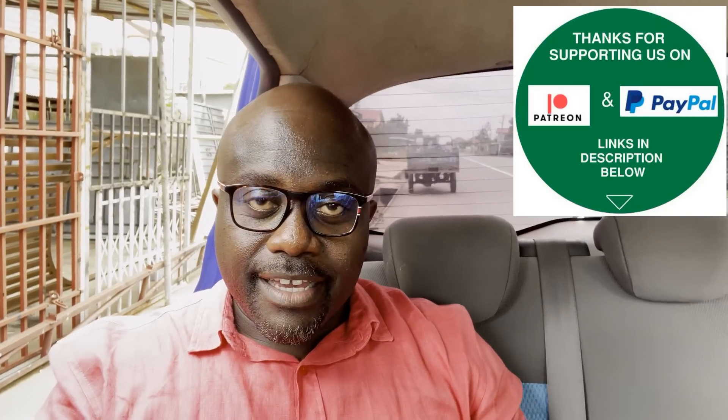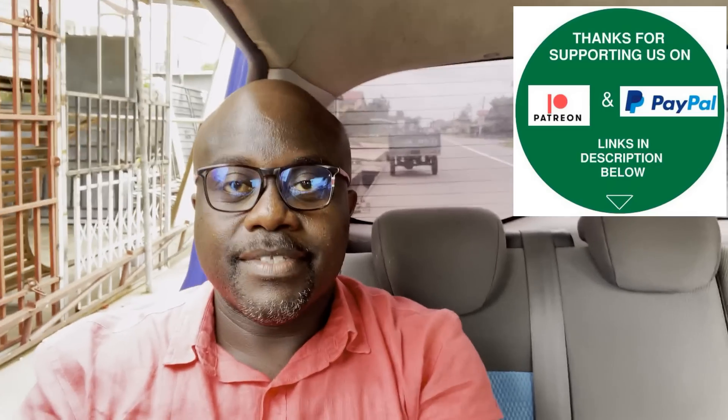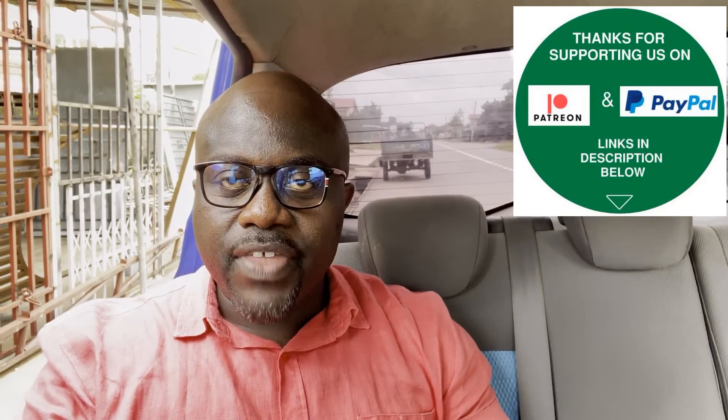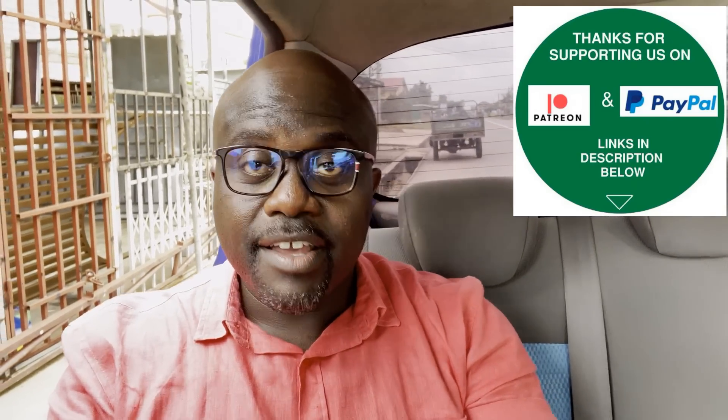Hi guys, welcome to Asher and Gad channel — making Africa home again, one family at a time. Hope you're all doing well wherever you are in the four corners of the earth and you're making gradual plans to transition from where you are back to the motherland, back to the amazing continent of all resources as they call it. Home sweet home. Thanks to all our subscribers, thanks for all your shares, comments, and love to our Patreon and PayPal families. We're here again — this is Journey with Asher and Gad series.